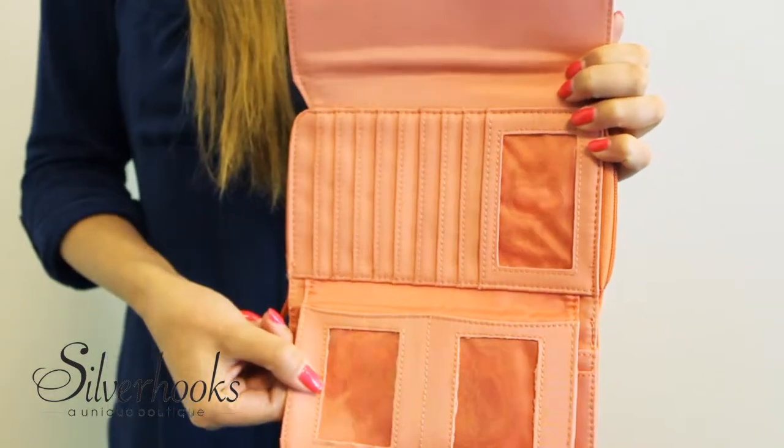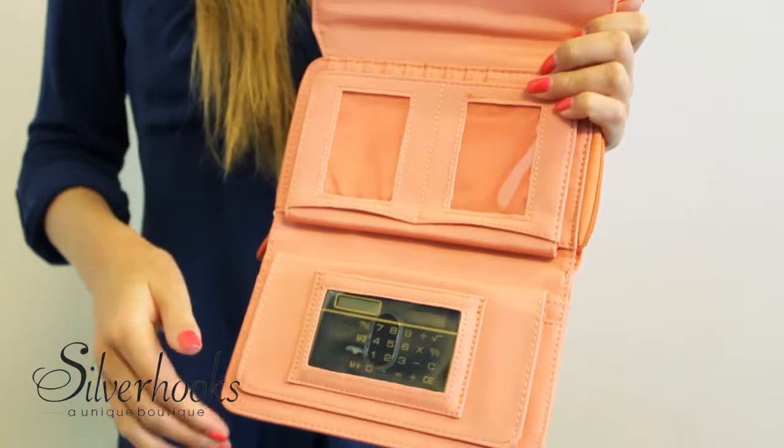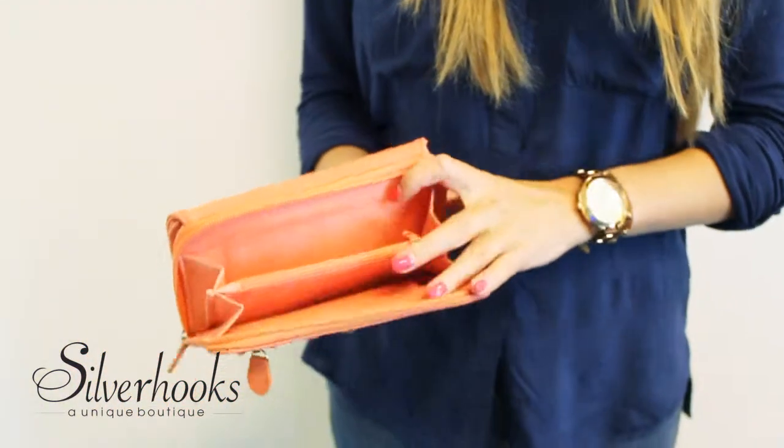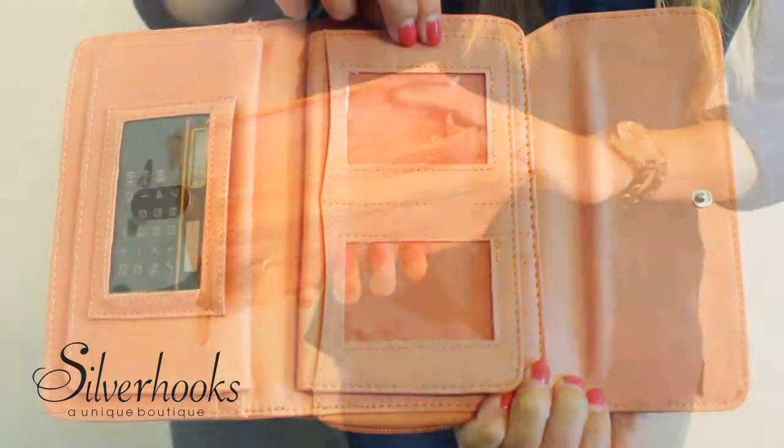Eight credit card slots, one checkbook holder, and one elastic pin strap. The zippered exterior compartment has one zippered change pocket and two currency and receipt pockets.